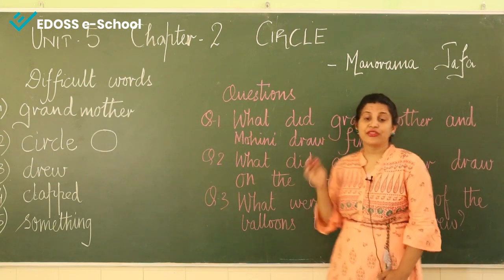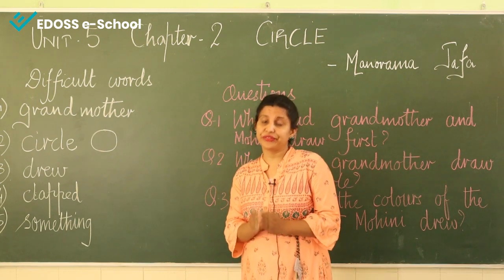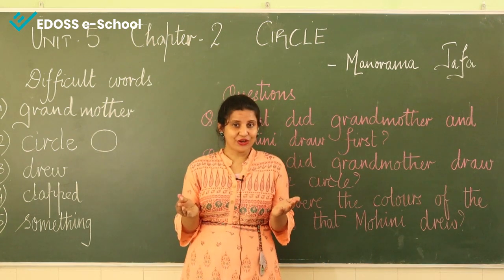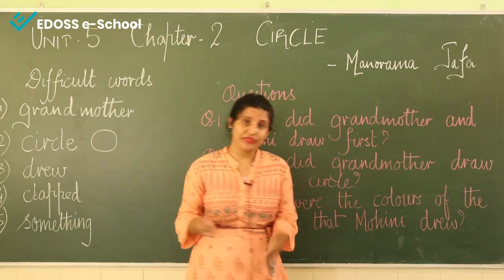The last question is: what did Mohini draw with the circle? At last, grandmother asked Mohini to draw something. What did she draw? So you have to write what did Mohini draw with the circle.